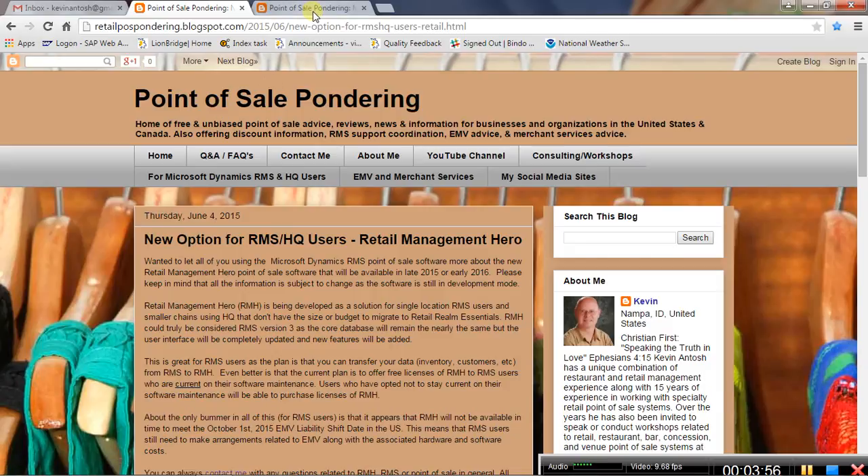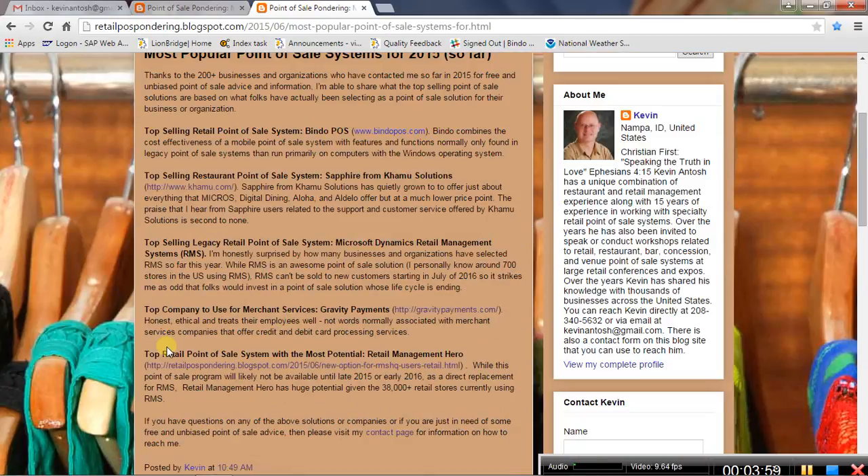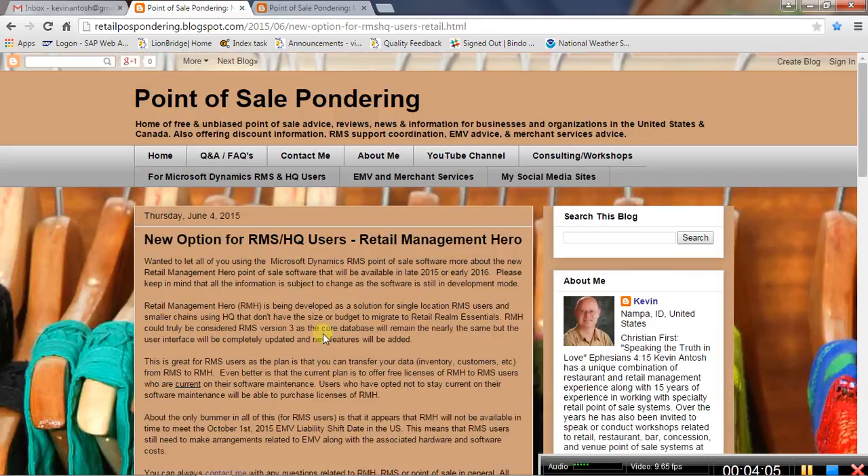Our final category is the top retail point of sale system with the most potential, and that goes to Retail Management Hero. It links to my blog right now because Retail Management Hero won't be available until late 2015 or early 2016.